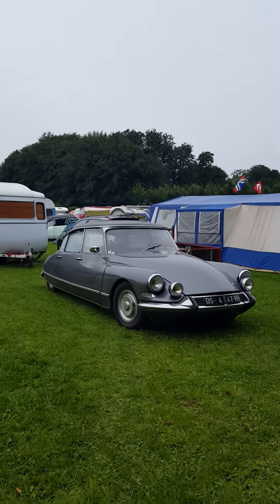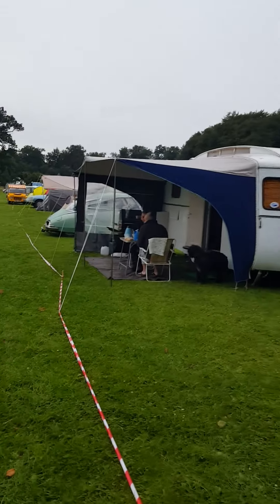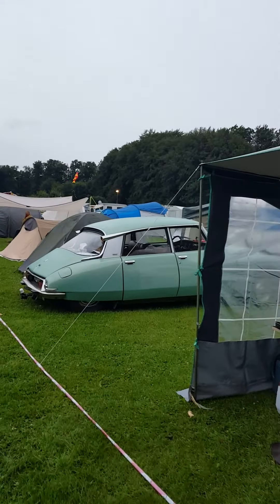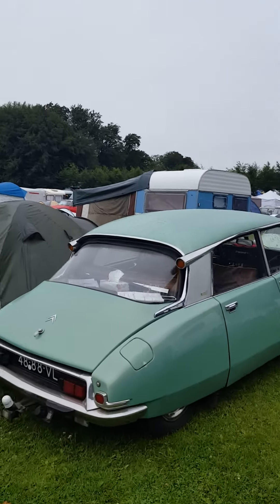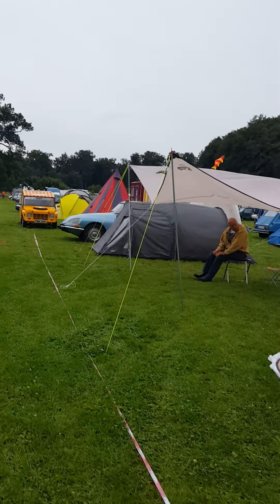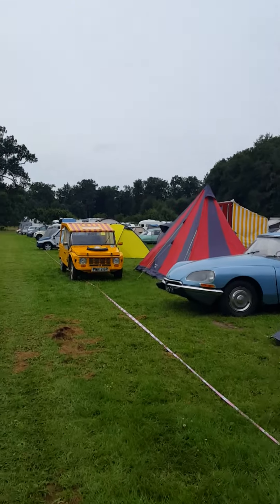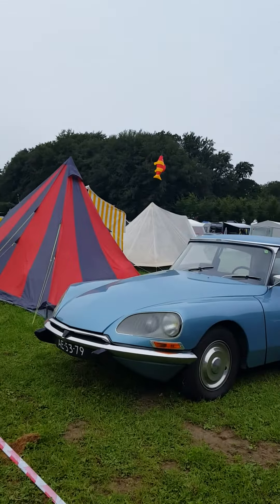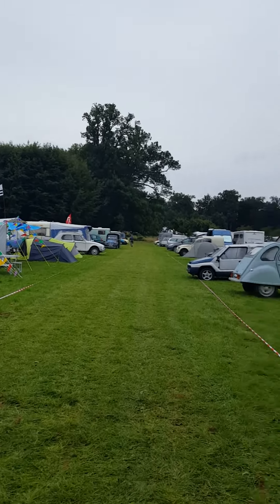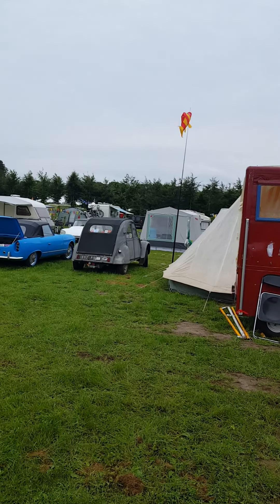That must be from year '66 or something — I used to have one. Oh, there is another one. Bonjour! Nice. Tiaras. With a soufflé. Blue Tiaras and yellow Mehari — cool. And there is an early one, maybe '67, '68 Dian. Yeah.